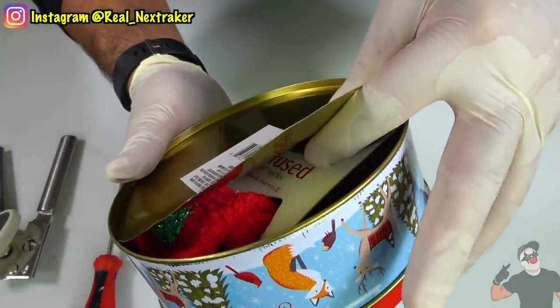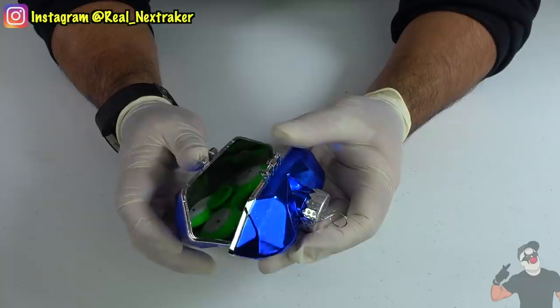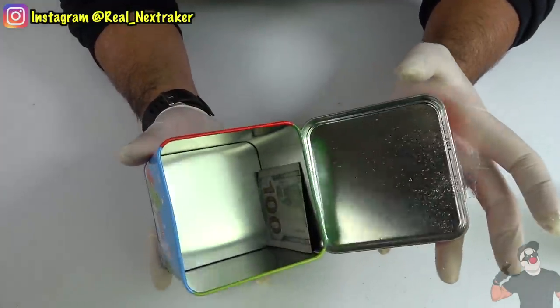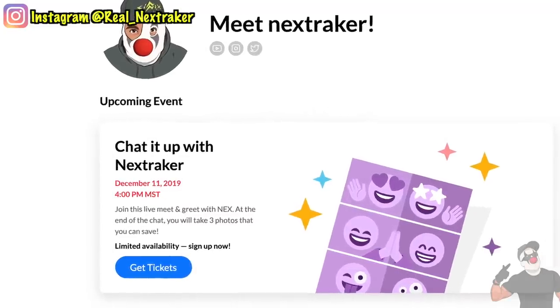I'm very looking forward to giving away these game systems before Christmas. One last thing guys, if you wish to have a one-on-one face-to-face chat with me, please click on the link below.